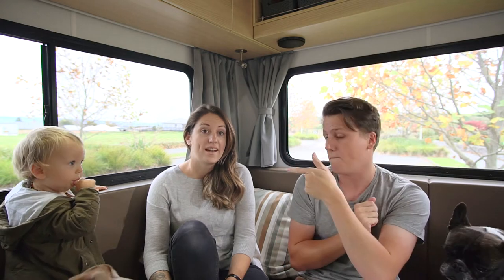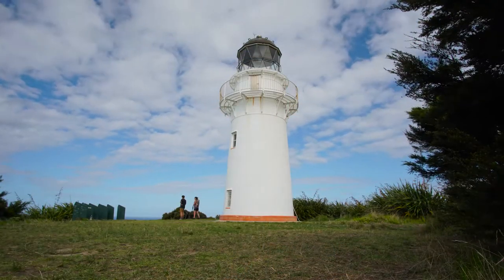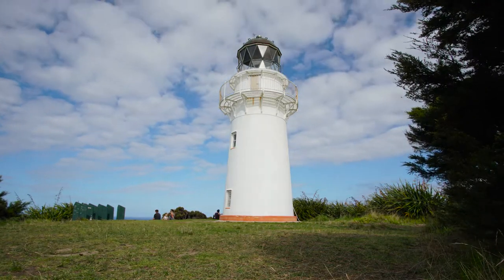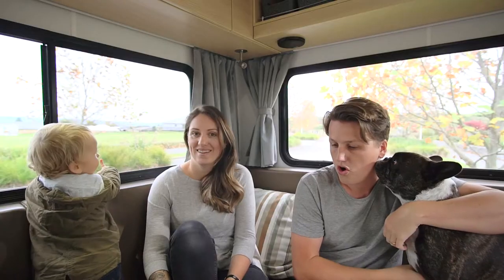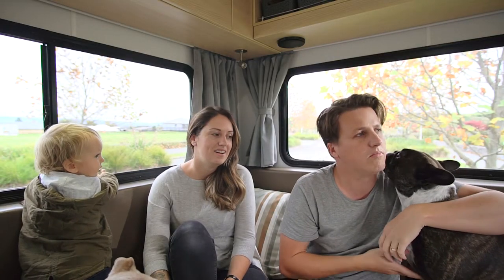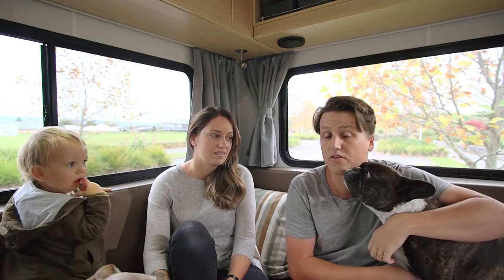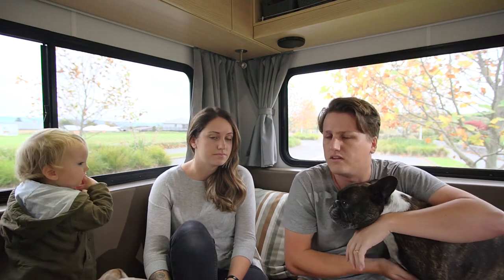The first thing is the lighthouse. It was an awesome drive out there on a gravel road, pretty well maintained considering. There's a good turning bay at the end if you've got a larger rig, and the views from the top were pretty incredible. It's a bit of a climb up — about 800 odd steps to get up to the lighthouse — but it's well worth going out there. It's a 25 kilometre gravel road, but definitely worth the trip.